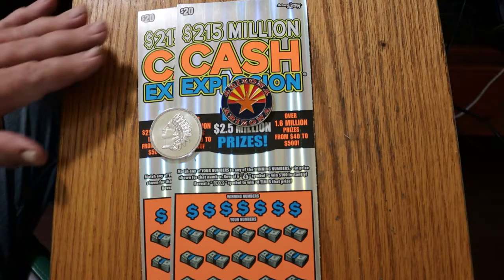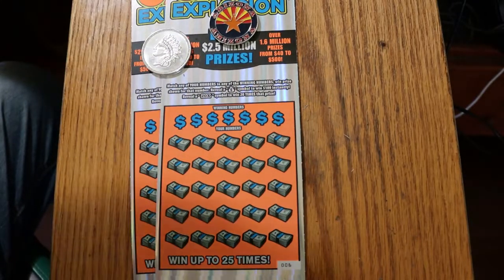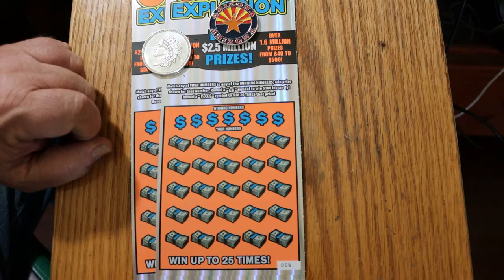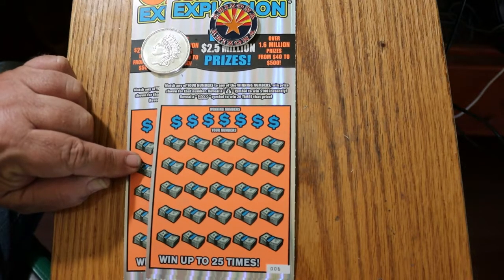Simple match-the-number game — match your winning numbers, you got it. The money bag for $100, I have yet to find that. And there's a 20 times symbol, which I have found many times, but lately it seems to tease you with a dollar under it. But it can surprise you from time to time.